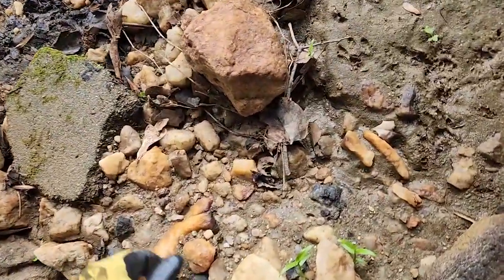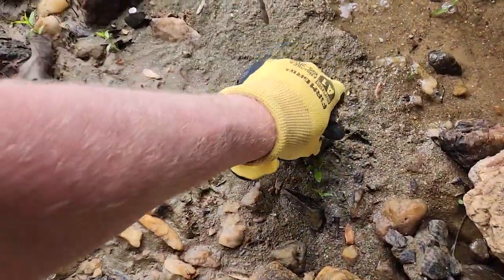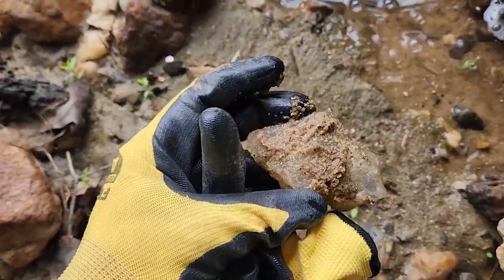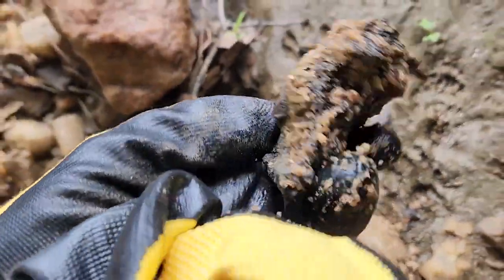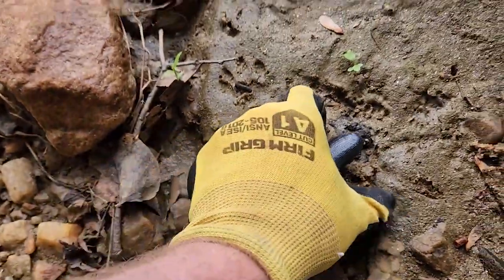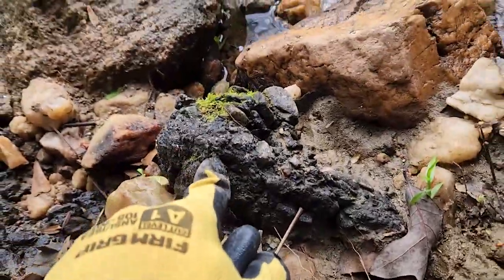Down here you see lots of quartz, some clear pieces. I see a little mica right there, and this is black rock. I was thinking maybe it could be tourmaline, but no — some more black rock.